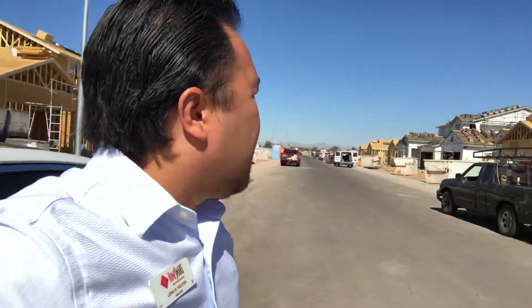Up here you can see that some of the homes are already done. So if you're looking to buy a house in this market, call me — let me introduce you to brand new homes. There are so many benefits.